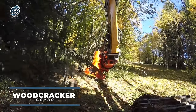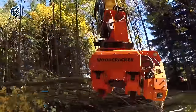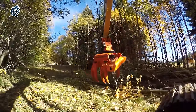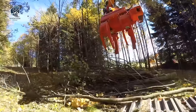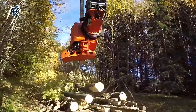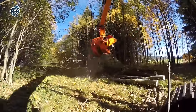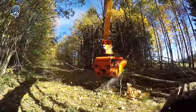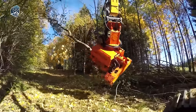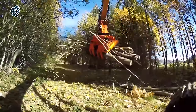Enter the Cut Grapple Woodcracker CS780, a forestry attachment engineered for power and versatility. Designed to tackle the toughest woodcutting and logging tasks with ease, this attachment is a game-changer in forestry operations. Compatible with a range of machines, including excavators and skid steers, it offers unmatched versatility, ensuring efficient performance in any forestry setting. Whether it's clearing land or harvesting timber, the Cut Grapple Woodcracker CS780 is the ultimate tool for the job. With its robust design and adaptability, it's a valuable addition to any forestry operation.